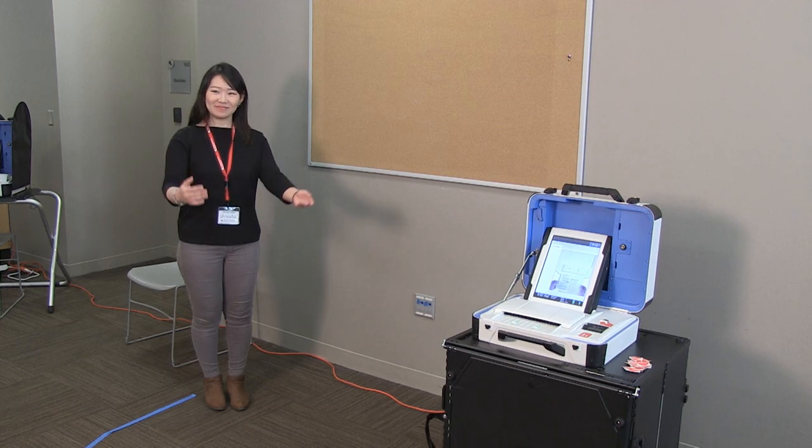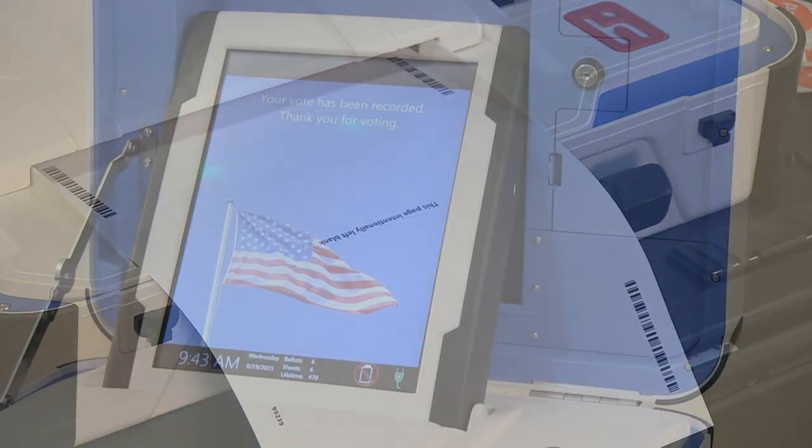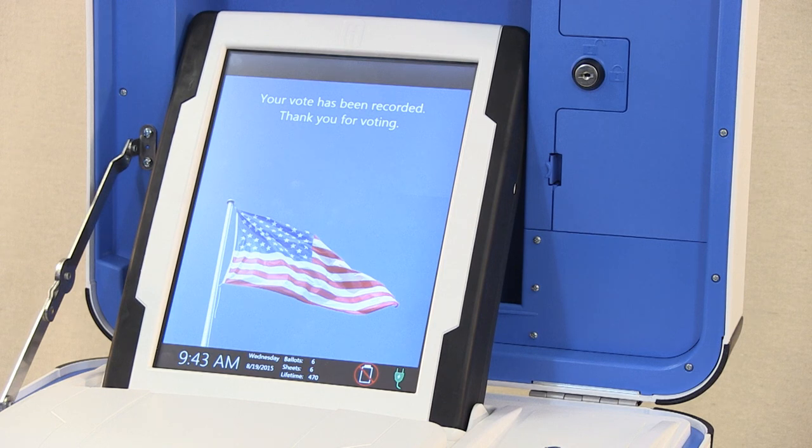Manage the line at the ballot counter. Ballots can be inserted in any direction. Once the flag appears on the screen, the ballot has been cast and counted.